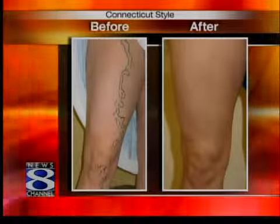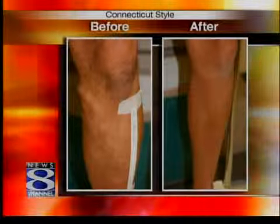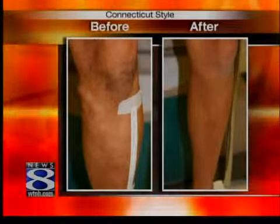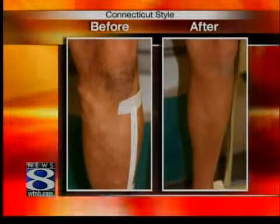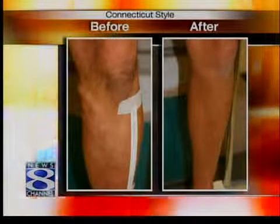And the final before and after — this is a gentleman who came in with very large diameter varicose veins, a typical presentation. You can see the large bulges underneath the knee, and after one treatment, that's what it looks like. Would you consider this a more severe case? Yes. When you have varicoses more than 10 millimeters in diameter, these patients are at risk for developing skin changes such as skin discoloration, skin ulceration, and even blood clots in those varicoses.